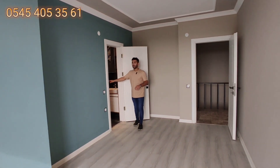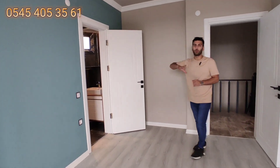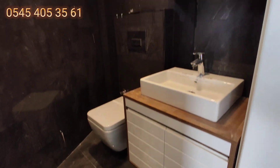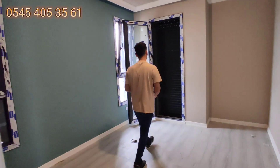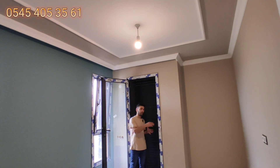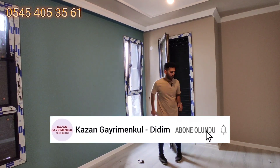Bu alanda bir ebeveyn banyomuz var. Biraz küçük ama sadece bu odaya ait olduğu için kullanışlı güzel bir ebeveyn banyosu diyebilirim. Burada bir panjurumuz var; tesisatları henüz takılmadığı için açamıyoruz. Arkada küçük bir balkonumuz var.